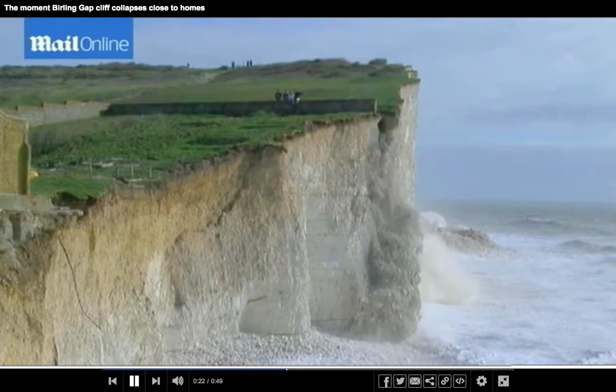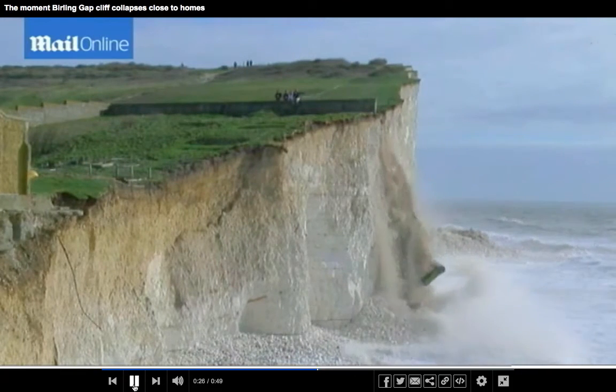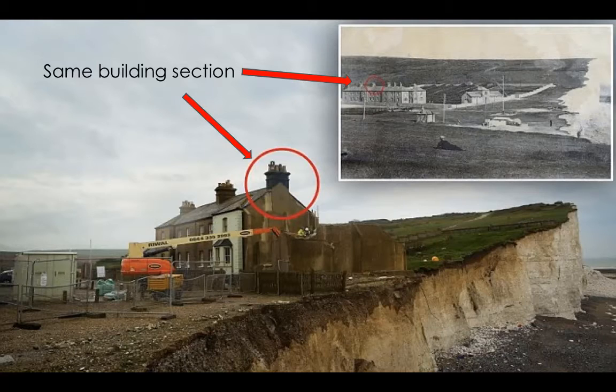Here, the white chalk cliffs erode faster than any other part of the coast due to constant wave action and water freezing within the cliffs, which produces expansion and instability. The cliffs erode at a speed of 0.7 metres every year, taking with it the infrastructure of some buildings.